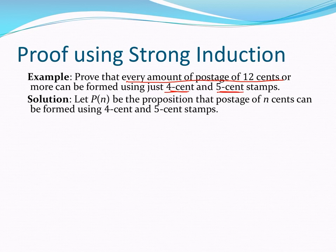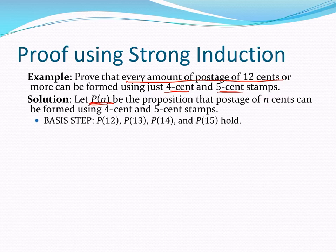Our propositional function is P sub n: postage of n cents can be formed with 4 cent and 5 cent stamps. I'm going to have four basis cases for this one — P12 through P15 — and I have to prove each one individually, so we'll step through that.